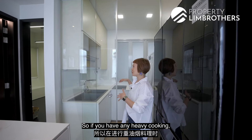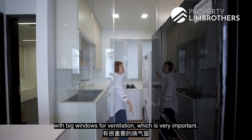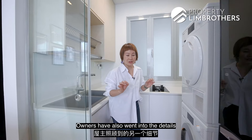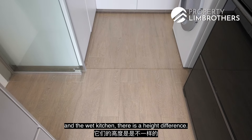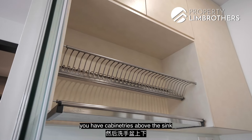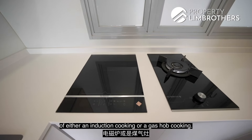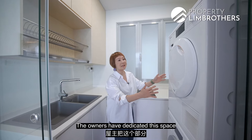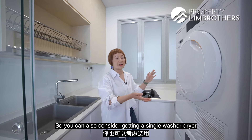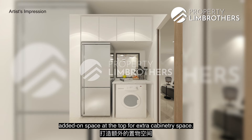With the tempered glass door, any heavy cooking smells are kept inside, and big windows provide important ventilation. The owners also ensured there is a height difference in the flooring between the dry and wet kitchen. In the wet kitchen, there is a quartz countertop, cabinetry above and below the sink, and an option of induction or gas hob cooking. The owners have dedicated space for a washer and dryer — you can also get a single washer-dryer two-in-one — with added-on cabinetry space at the top.